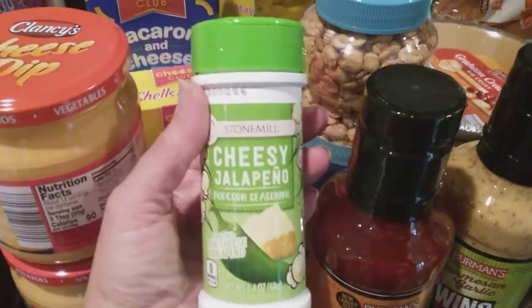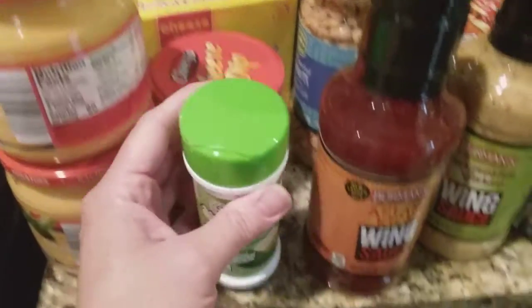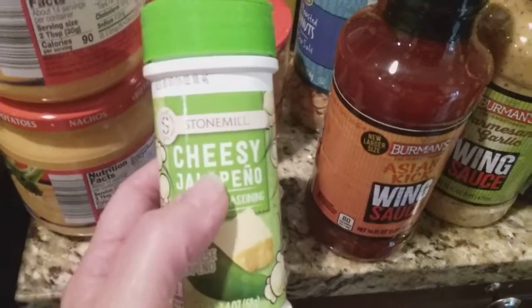Something exciting for me — I found this cheesy jalapeño. This is like that powdered cheese stuff that you put on popcorn. My hubby is not a fan of eating popcorn, but if he does eat it, he likes these shaky things and he loves spicy stuff. So I can't wait to show this to him — he's going to love it.